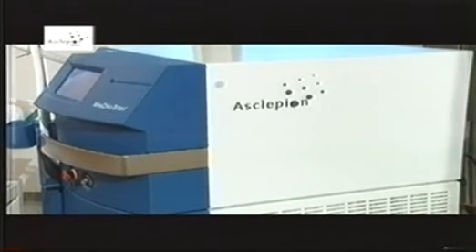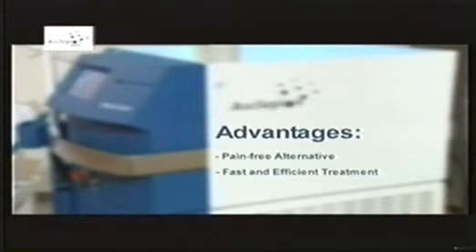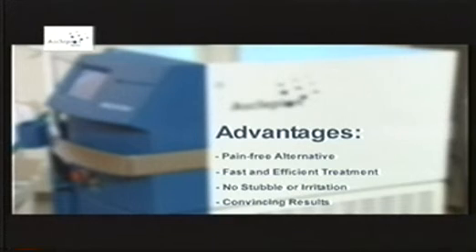Asclepion Miditech's diode laser Mediostar offers many advantages. It is a pain-free alternative to conventional methods. It guarantees quick and efficient treatment. It offers freedom from stubble and irritation. And it provides convincing results.